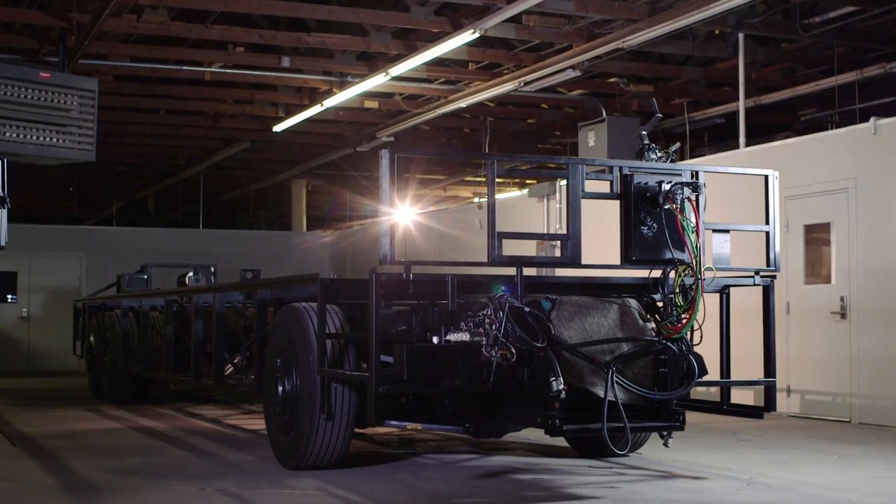Hey everyone, this is Nick Whitehead, Newmar's product trainer. I wanted to take a minute today to show you the Newmar Star Foundation.